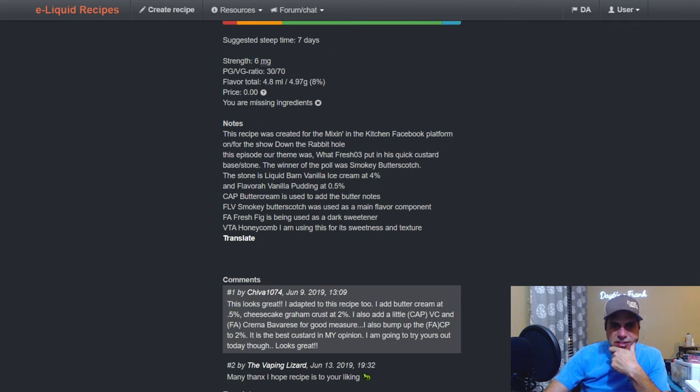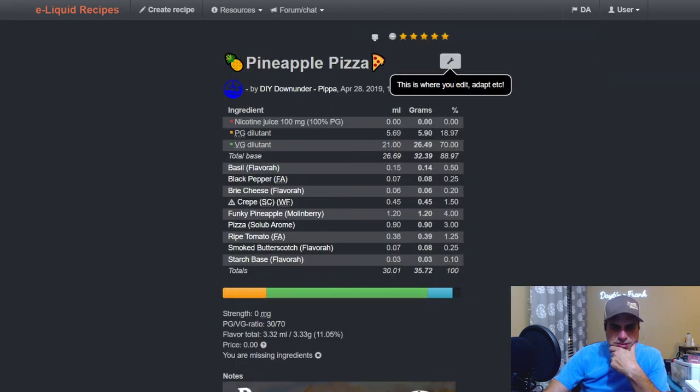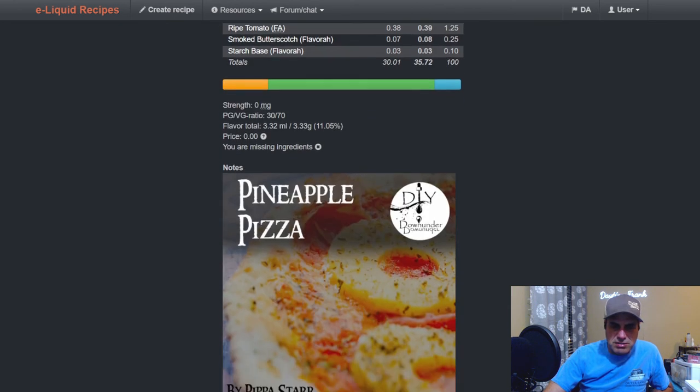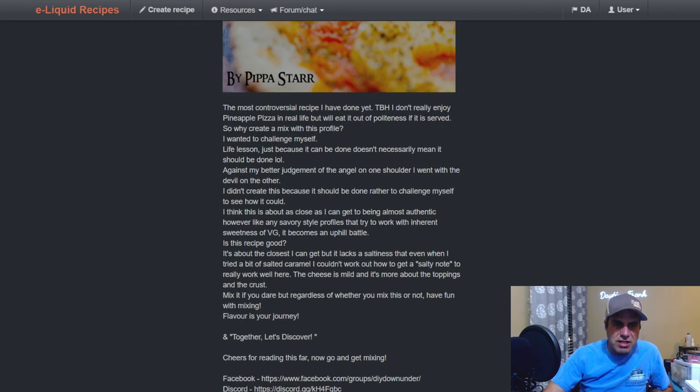This recipe was created for the Mixing Kitchen Facebook platform. Down the rabbit hole this episode. Showing some — pineapple pizza. As much as I hate pineapple pizza, we'll look at it anyway. Pippa used Smoked Butterscotch at a quarter with some Starch Base, Ripe Tomato, Pizza from Salubarone — never seen that flavor before — Basil, Black Pepper. Some odd ball flavors there — that's different, that's for damn sure, not something I'd mix.